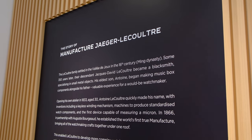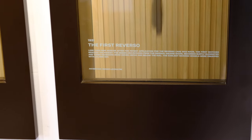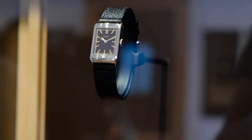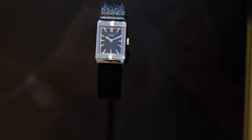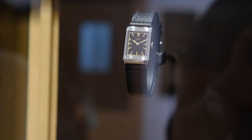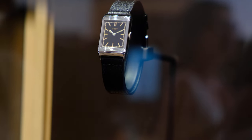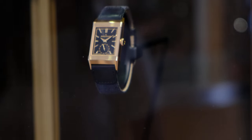The main part of the exhibition is right here in the viewing area, where you get to see the history of the Reverso since its inception and the different models on display. The first ever Reverso was born in 1931, but the idea was conceived in 1930 when businessman Caesar de Trey, while witnessing a polo match, was challenged to find a way to protect the glass of a watch during polo matches. He approached his friend Jacques-David LeCoultre to produce the watch, and the pair engaged René Alfred Chauvot to design it — and then the Reverso was born. Initially born to be a sports watch, in the current context it is mainly considered a dress piece given its water resistance rating and leather strap.